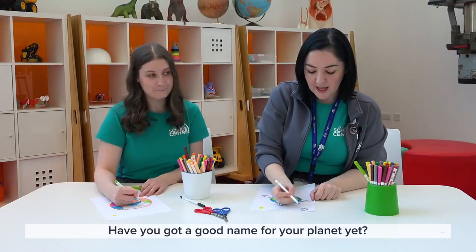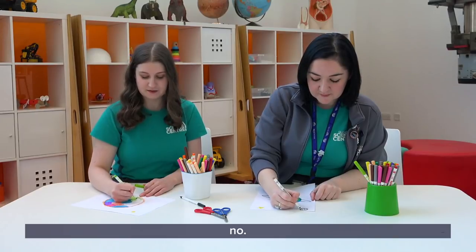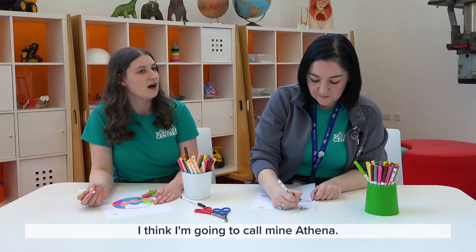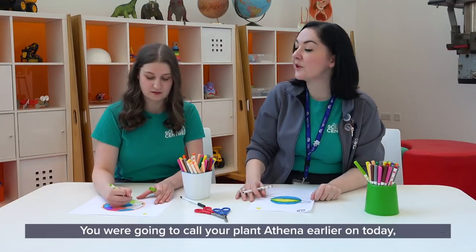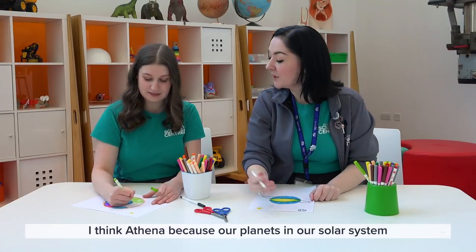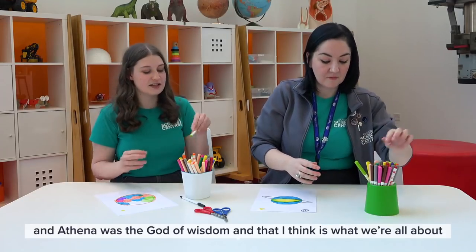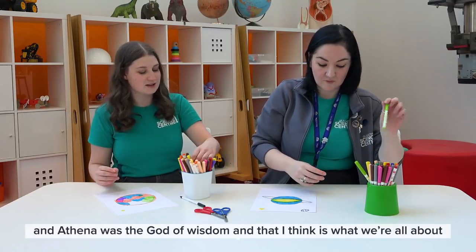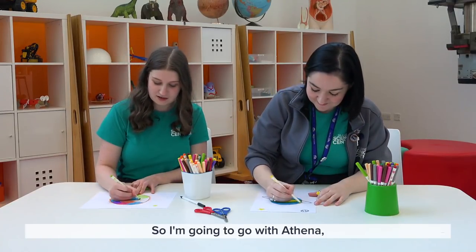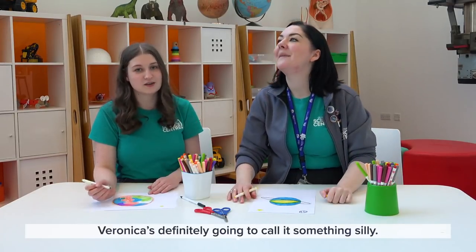Have you got a good name for your planet yet? No. Maybe pop your names down below. I think I'm going to call mine Athena — our planets in our solar system are named after Roman and Greek gods, and Athena was the god of wisdom, which is what we're all about here at Science Centre. But it doesn't have to be a god — you could just call it something silly.